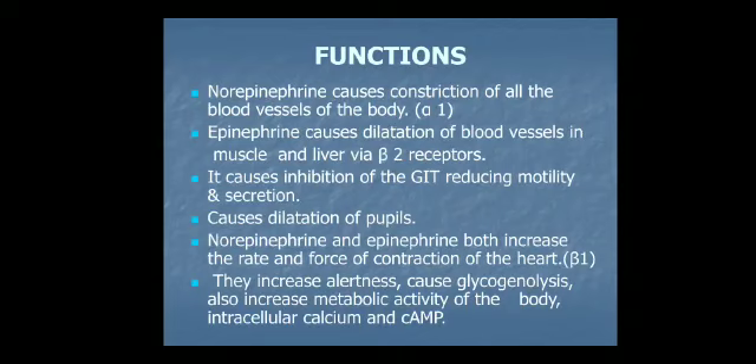General metabolic actions of epinephrine include increased oxygen consumption, increased cardiac output, increased heat production in the body, and an increased basal metabolic rate.